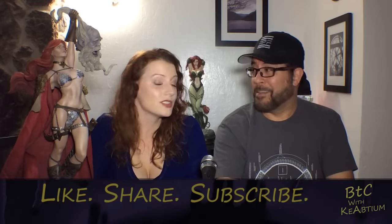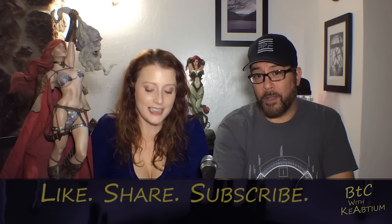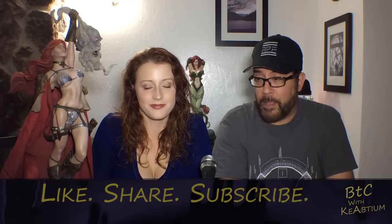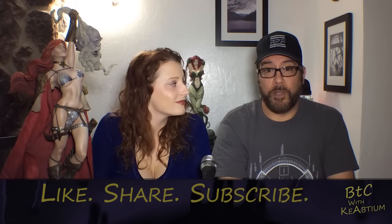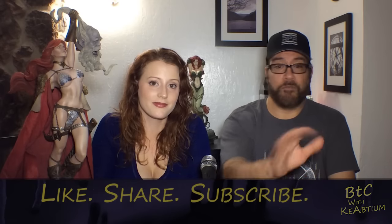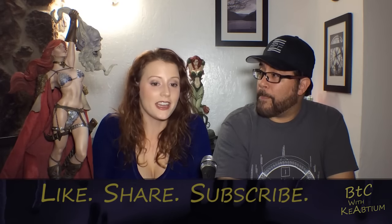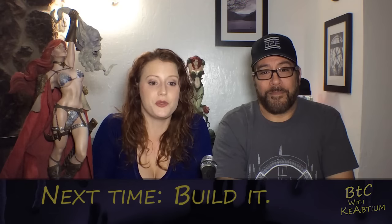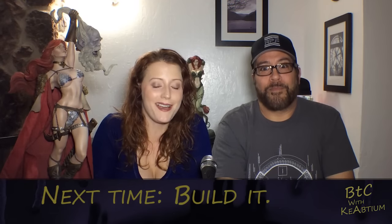That pretty much covers the research portion of the Crafter Fandom video. Thank you for joining us — if you enjoyed this video, remember to like, share, and subscribe. Put any questions in the comments below, and come visit us over at RPF.com where we have our build thread. We'll see you next time for the actual build phase of the Red Sonia project where we'll be tackling that costume. See you later!